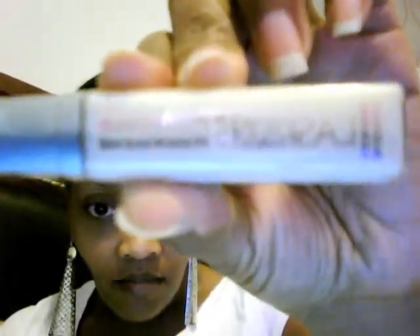Also, in my haul video I had asked if you guys knew what the LA Splash product was that you use to adhere glitter to your eyes — and I found it! It's called eyeshadow sealer and base. I found it at Office and it was $6.49. I'm going to try to do some holiday glitter looks for you guys, maybe this weekend.